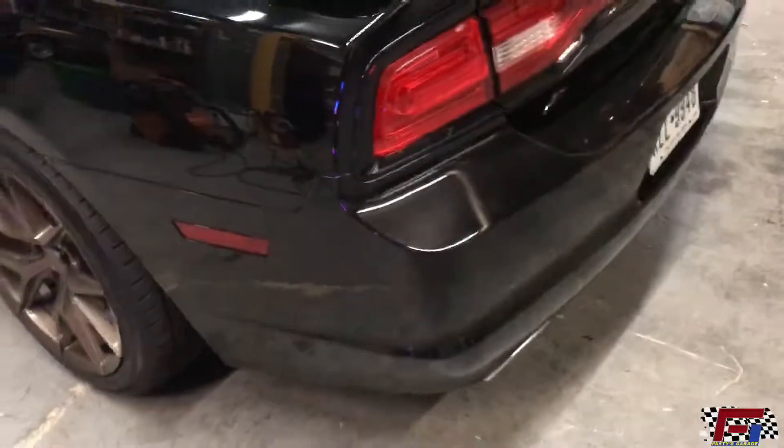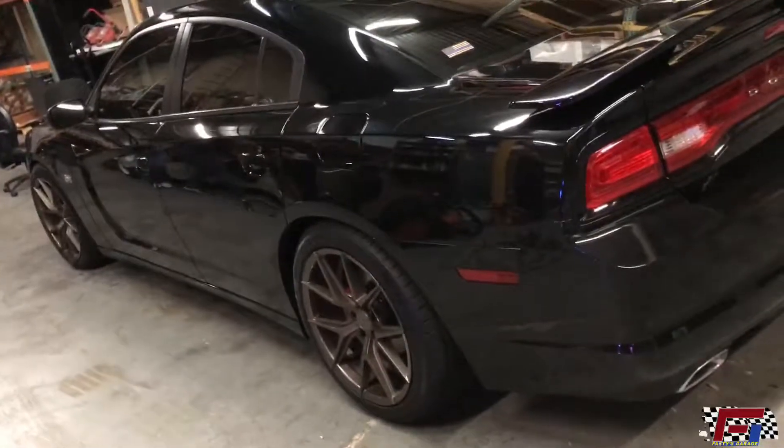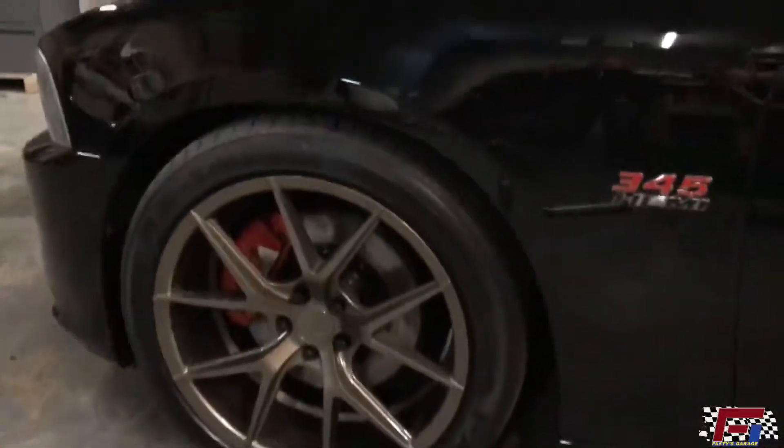We also got an all-wheel drive charger in. We did a drop on H&R Springs — took care of Shelby today. The look is great. I think we got a real nice drop on it.